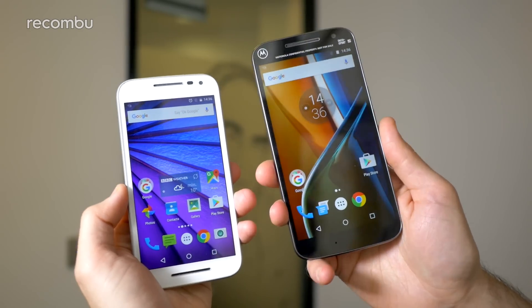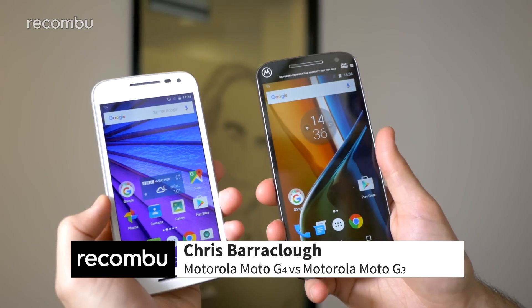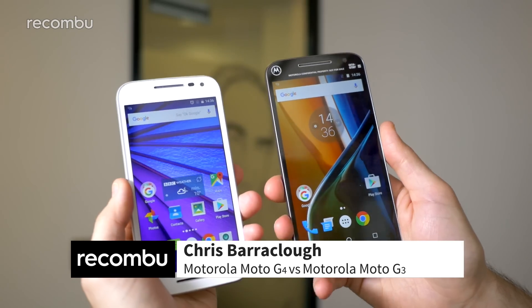Hi guys, it's Chris from Rokombu and we're here with the new Moto G4 and we're just going to do a quick comparison with last year's Moto G, the Moto G3, to see whether it's worth an upgrade.